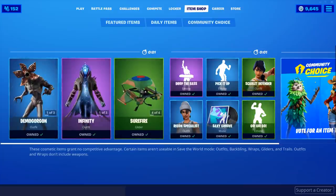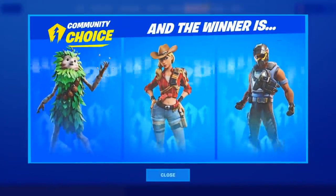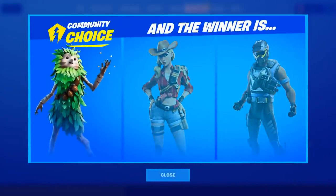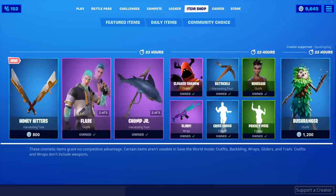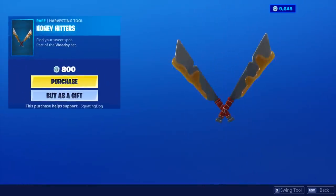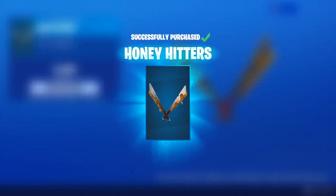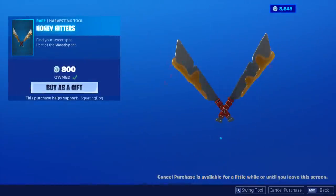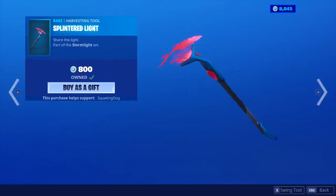I hoped Bushranger won the community choice — and it did! I actually can't believe Bushranger actually won. Yes, it won! The Honey Hitter's Harvesting Tool — we're buying it. I was so worried. I thought the Rustler or Wrangler was going to win, but I hope those skins actually do come out into the item shop eventually.